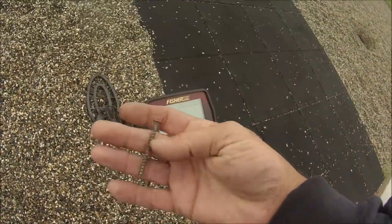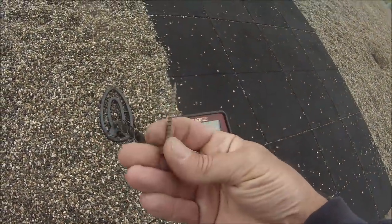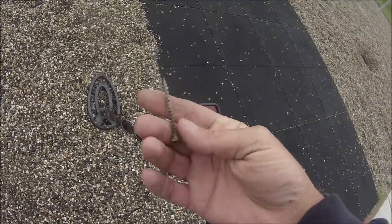I do get a little satisfaction from getting this kind of stuff off the playground. Because I'd hate for my child to step on that. So let's get this out of here.